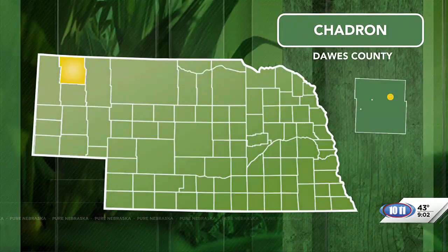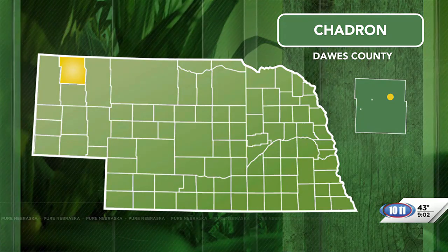If you are already planning your summer vacation, Shadron might be on your list of places to visit. There are many things to see in the Pine Ridge region of our state. While you are in Shadron, you might want to check out the Dawes County Historical Museum. John travels to Shadron to learn more about the museum that offers a wide variety of exhibits.